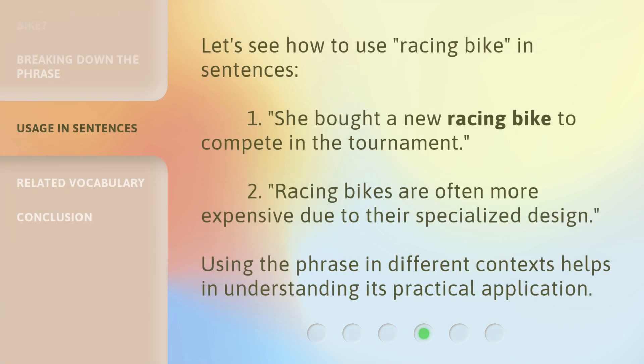Let's see how to use 'racing bike' in sentences. 1. She bought a new racing bike to compete in the tournament. 2. Racing bikes are often more expensive due to their specialized design. Using the phrase in different contexts helps in understanding its practical application.